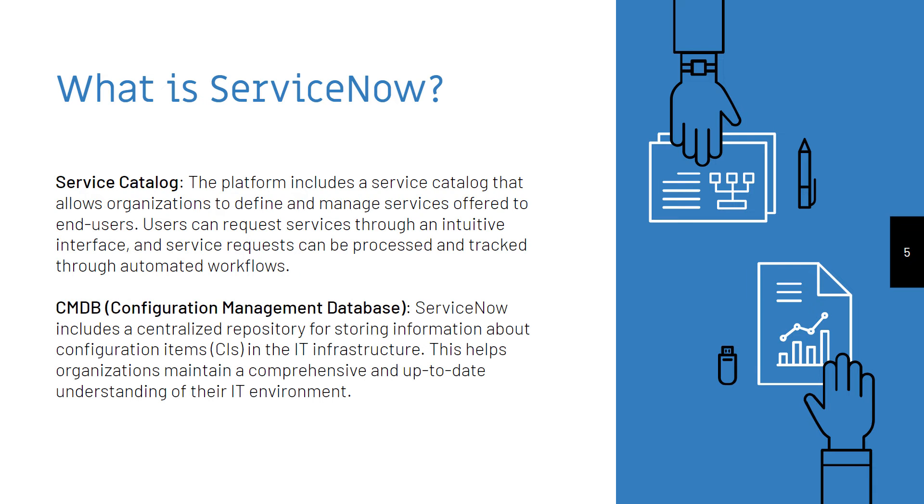CMDB — Configuration Management Database. ServiceNow includes a centralized repository for storing information about configuration items in the IT infrastructure. This helps organizations maintain a comprehensive and up-to-date understanding of their IT environment.